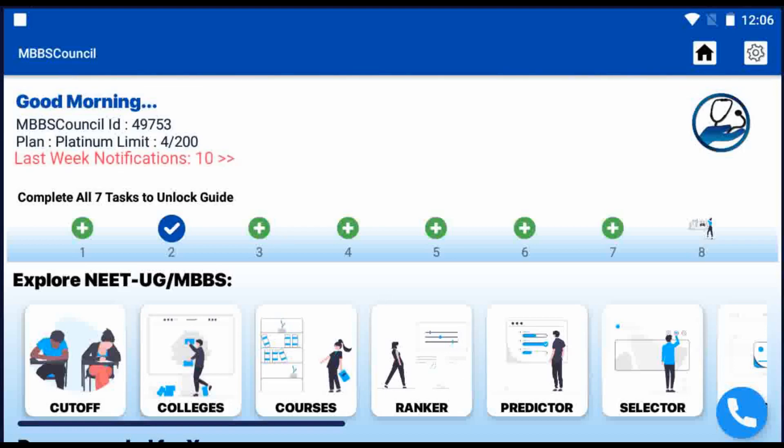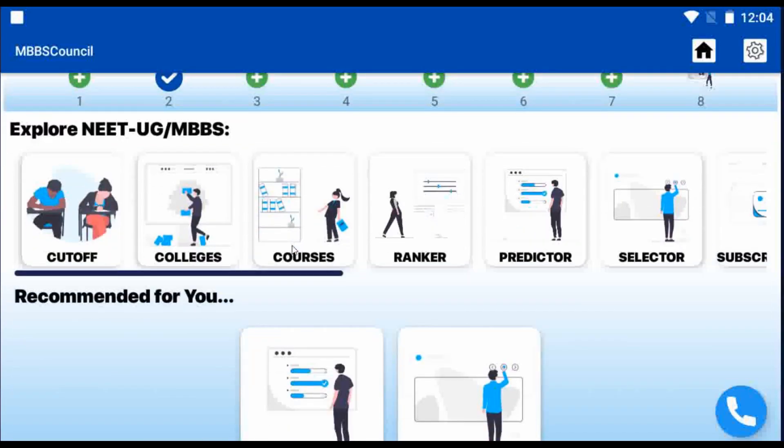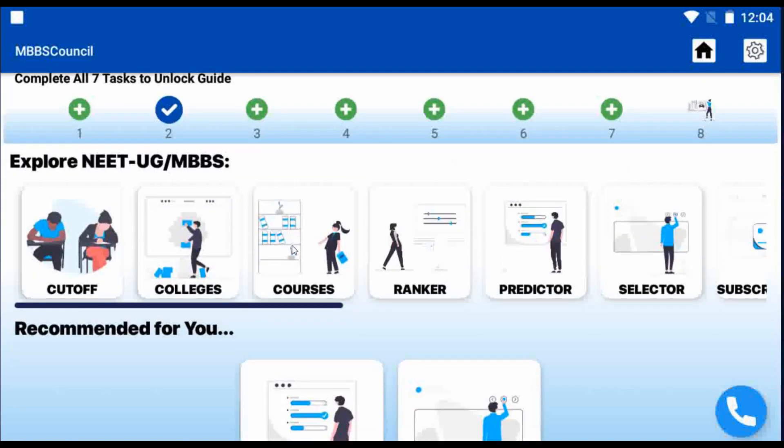Welcome back to MBBS Council. In this video, we are going to see the last year's MBBS State Quota Cut-Off for General Category in Karnataka State Private Colleges.